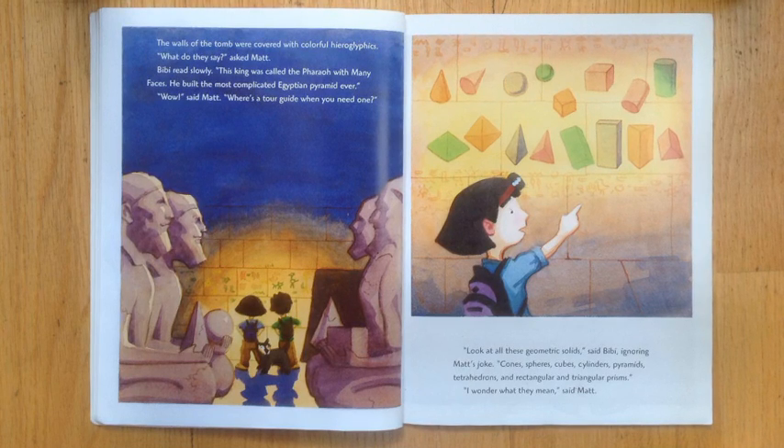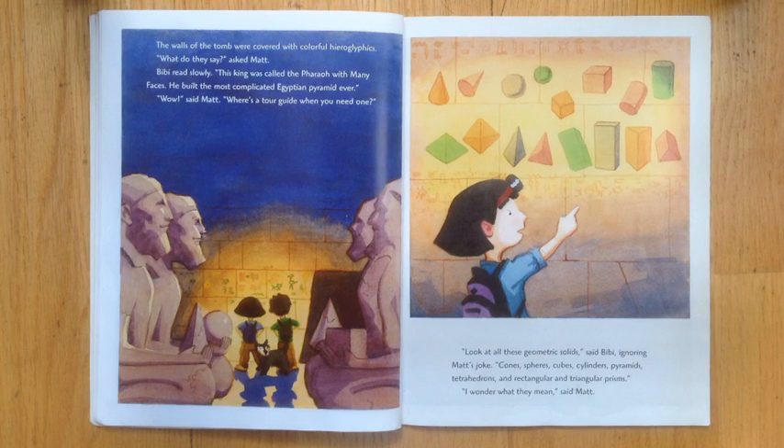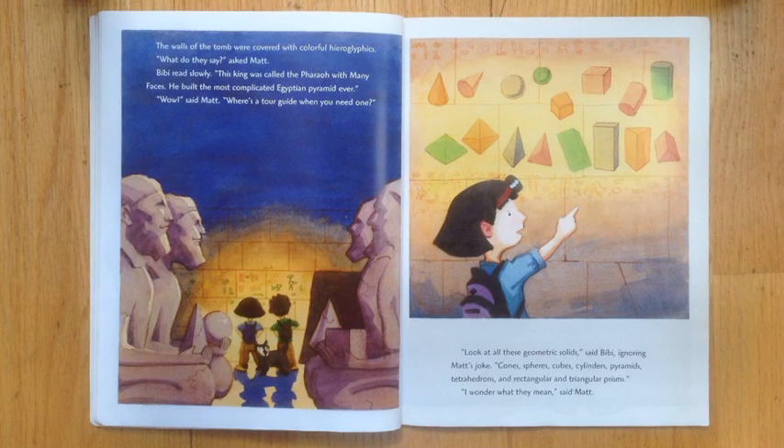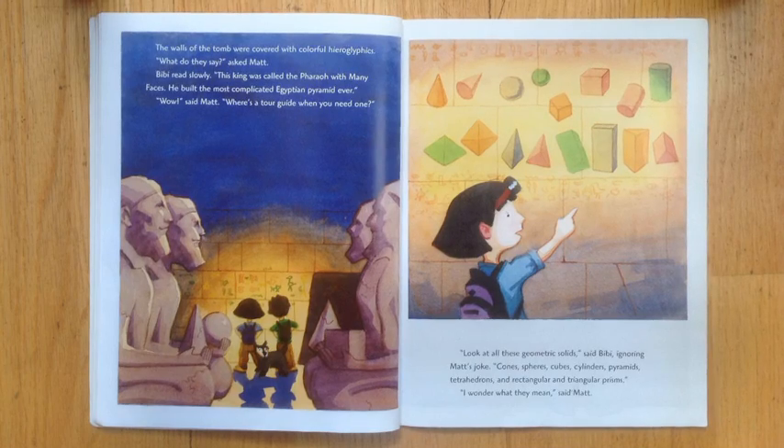Cones, spheres, cubes, cylinders, pyramids, tetrahedrons, and rectangular and triangular prisms. I wonder what they mean, said Matt.